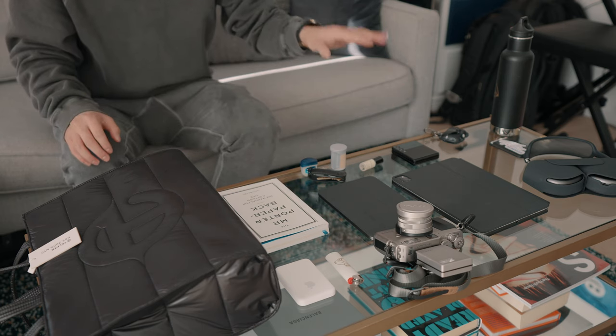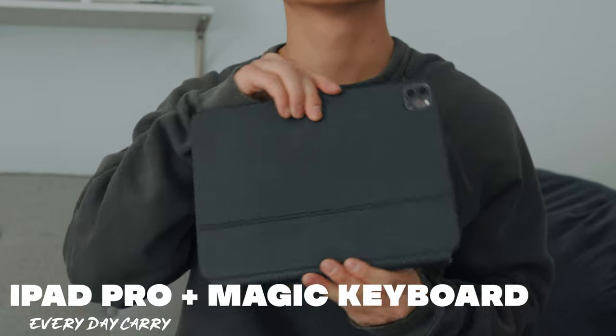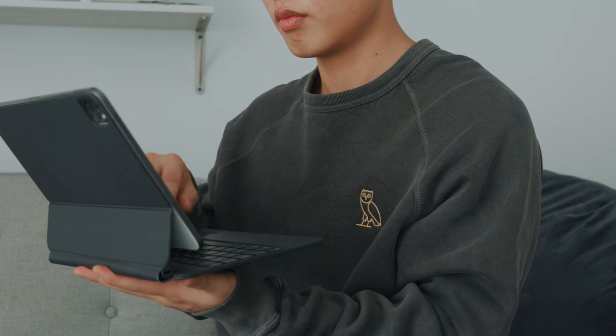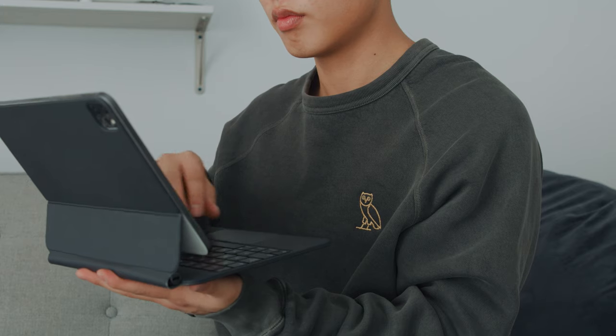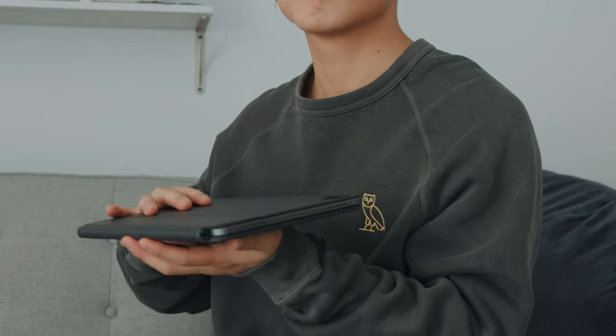Moving over to the tech that I carry — yes, this is a little bit overkill, and I don't really carry all of them with me at the same time. Starting with the iPad Pro: if I'm going to a cafe or coffee shop and I want to do a little bit of work, I very rarely bring my laptop anymore because the iPad Pro with the Magic Keyboard has honestly been one of the best devices I've picked up. It's not only very practical, but the keyboard is actually very functional — it lets me type up notes, scripts, reply to emails. This compact form factor is just so much easier to bring around than a laptop.